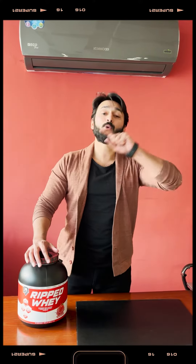Most people ask which protein powder has fat loss ingredients. So I feel like this is a perfect protein powder for people who want a protein powder with fat loss ingredients.